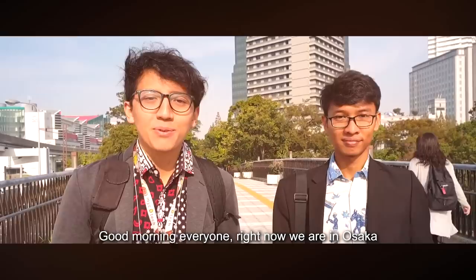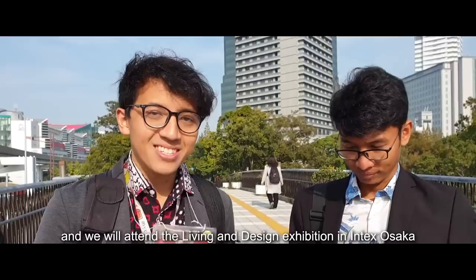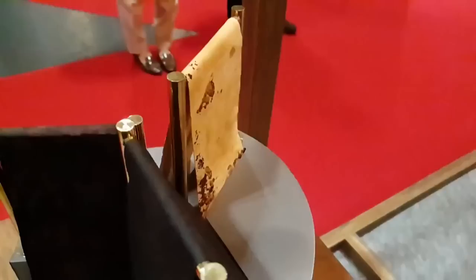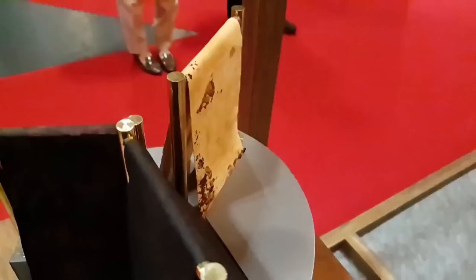Good morning — the team is now in Osaka attending the Living in Design Exhibition. The centerpiece is a display of lampshades made from Biobow. Also on display is a range of Mycotech products from shoes to watches.